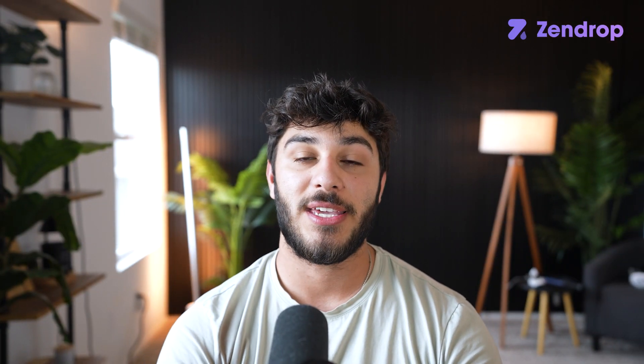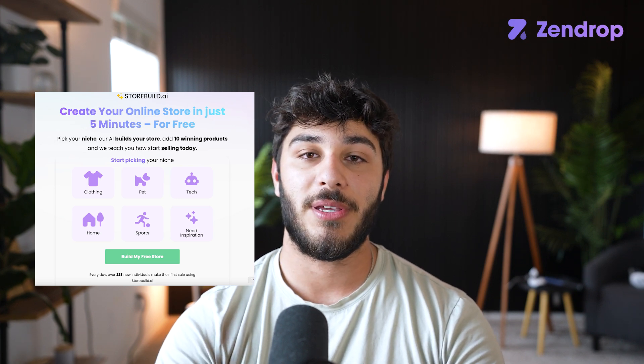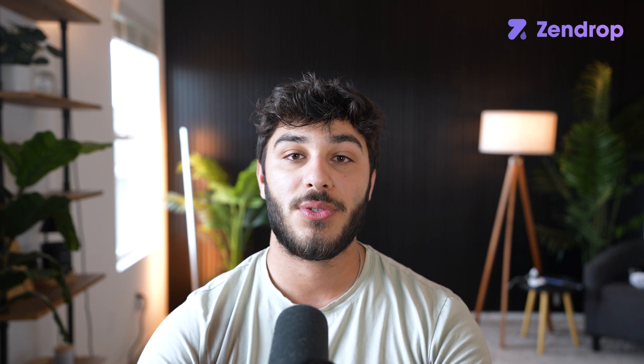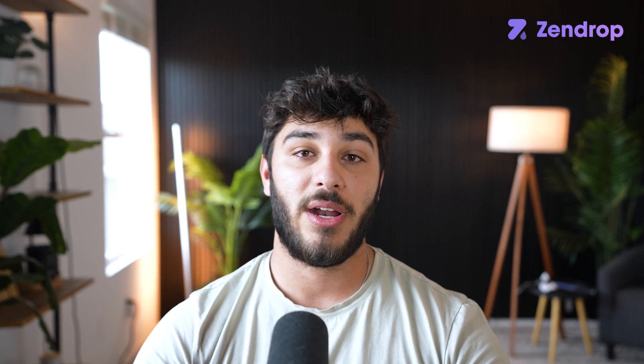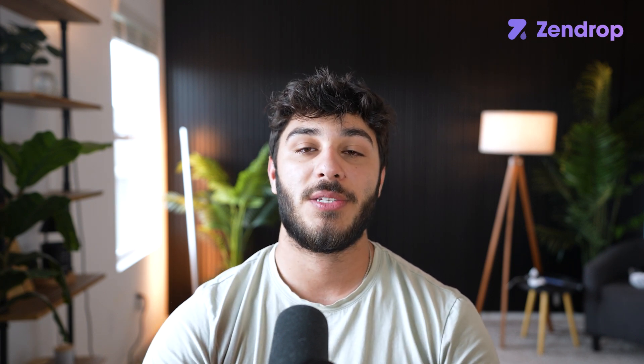The next AI website that I suggest looking into is StoreBuild.ai. If you're new to dropshipping, not great at creating a new dropshipping store, and you're testing a ton of products at once, creating dropshipping stores for every product you're testing is a hassle — you've got to start a new store, create an account, pick a theme, and build that theme. You'd probably be spending at least four hours per store depending on how many products you test per week.